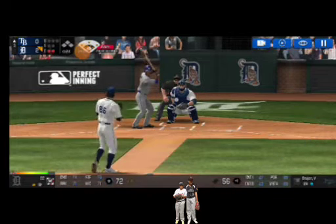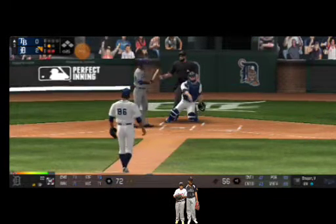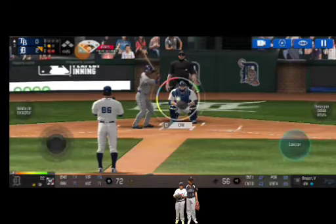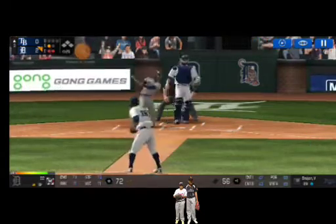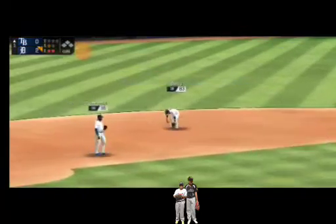Here's the wind-up and the pitch. Perfect pitch for a strike. Strike one. Here's the wind-up and the pitch. Just laid out to get it.